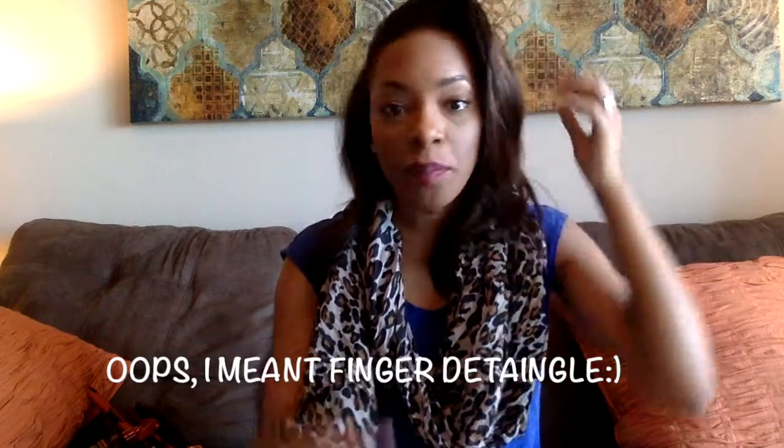Before I apply the conditioner, I finger detangle my hair. Because I have two textures in my hair, I used to just use a wide tooth comb and then apply conditioner. But since I'm trying to make my hair healthier and retain my length, I've learned to finger detangle. Basically, I take my wet hair — half curly, half straight — separate all the sections, and that helps loosen up and get rid of knots in a more natural way so you don't lose as much hair when you go through with the comb. Then after separating, I apply the conditioner in either combo.